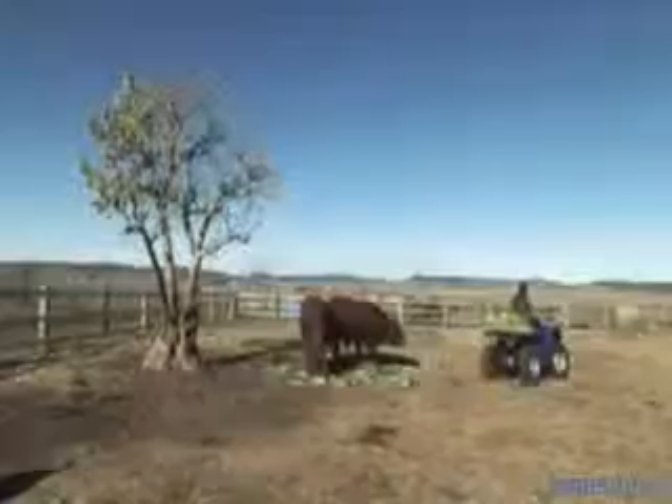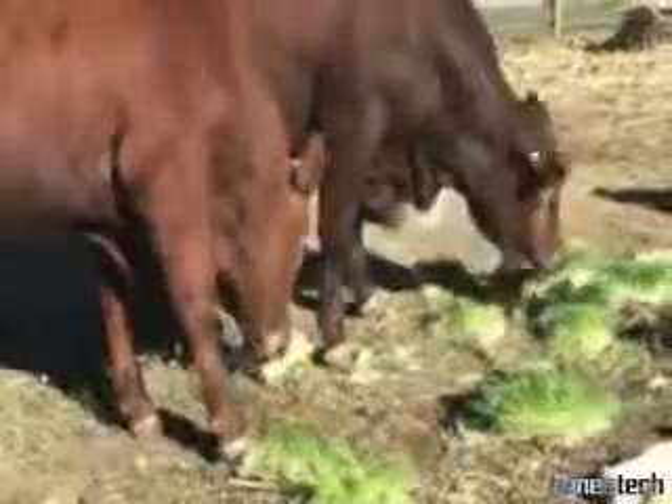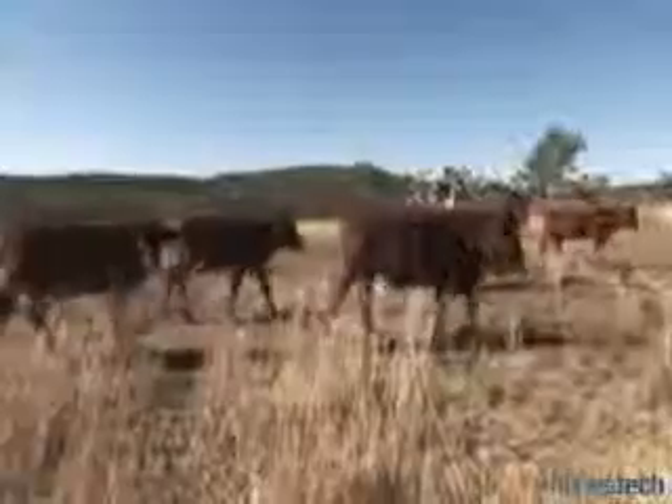The system holds enough trays so your desired amount of feed is available every day. Usually it takes six days to grow from seeding to feed out.